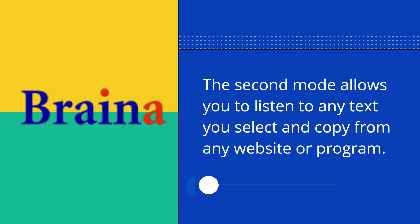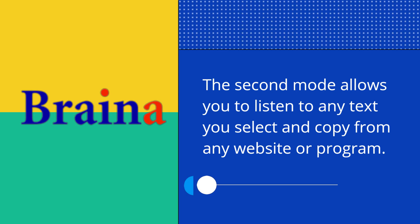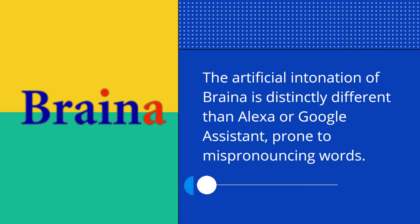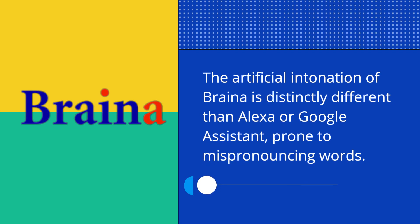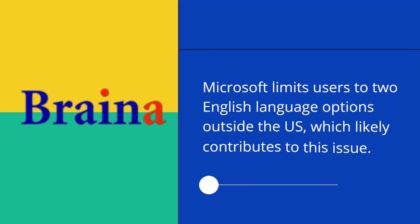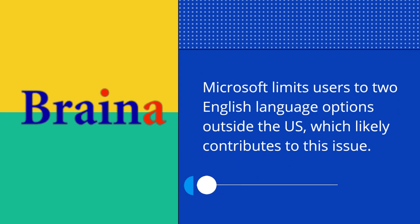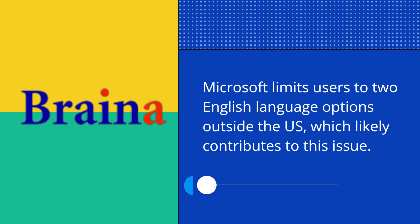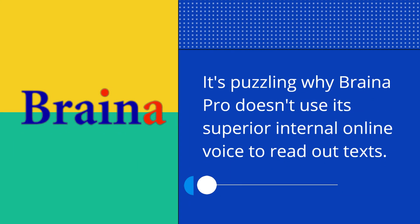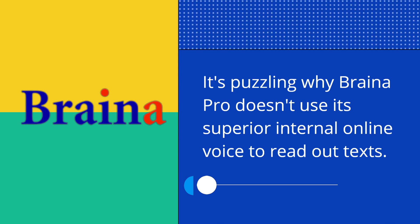The second mode allows you to listen to any text you select and copy from any website or program. The artificial intonation of Braina is distinctly different than Alexa or Google Assistant, and is prone to mispronouncing words. Microsoft limits users to two English language options outside the US, which likely contributes to this issue. It's puzzling why Braina Pro doesn't use its superior internal online voice to read out texts.